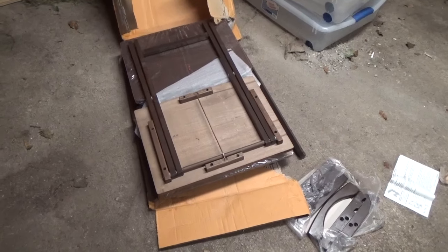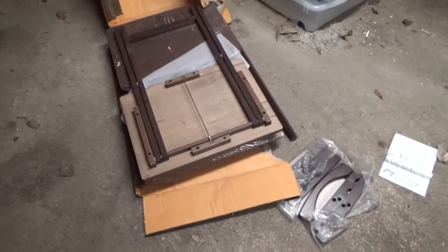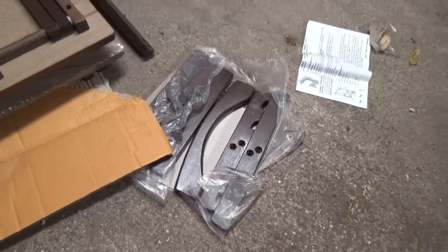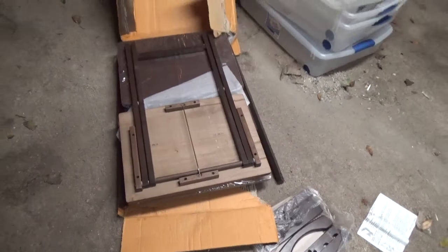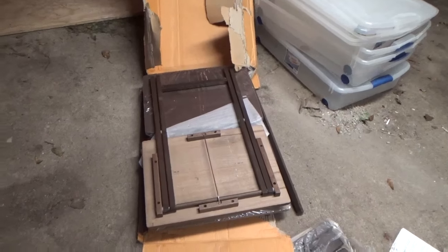She ordered a couple of TV trays and they showed up today. I thought you'd just take them out of the box, fold them up, and they'd be ready to go — but no, always some assembly required. I'm going to put them together right now while I've got the chicken on the barbecue over there smoking, and hopefully I can get this done before dinner.